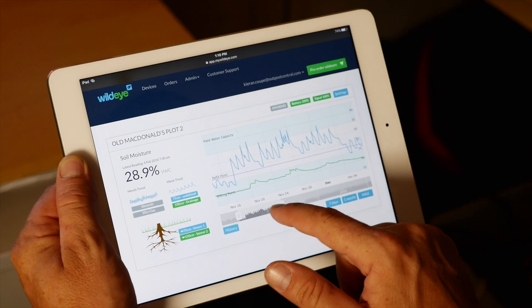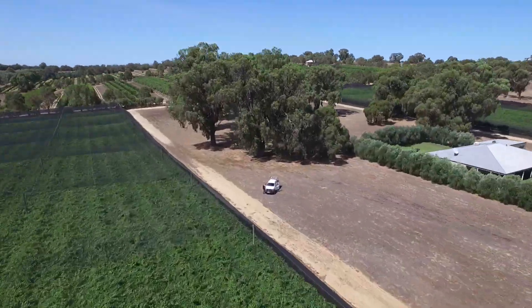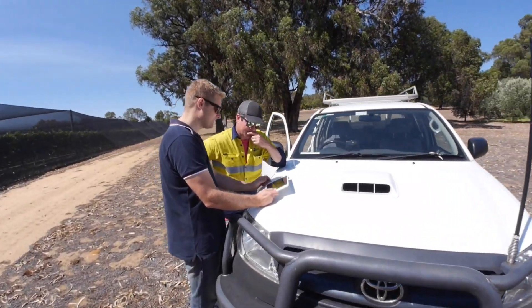Our software works beautifully on any web-connected device anywhere, and it's designed to be easily shared with your trusted advisors and staff.